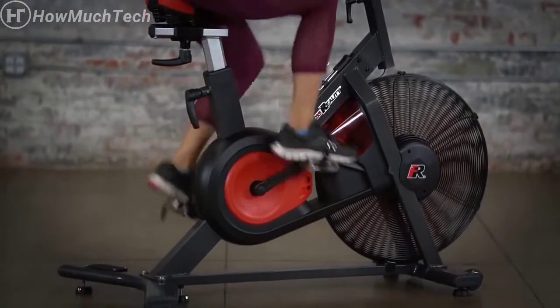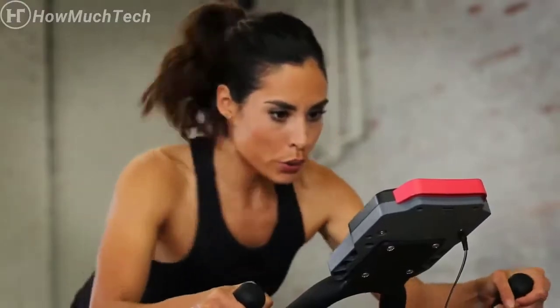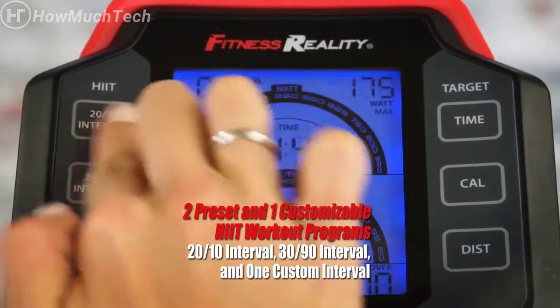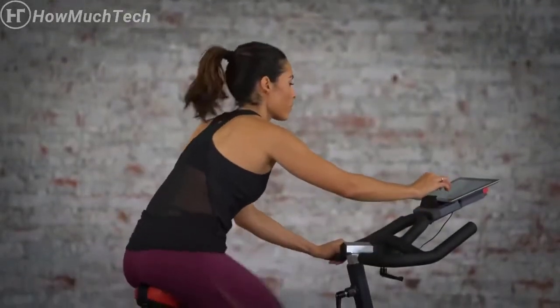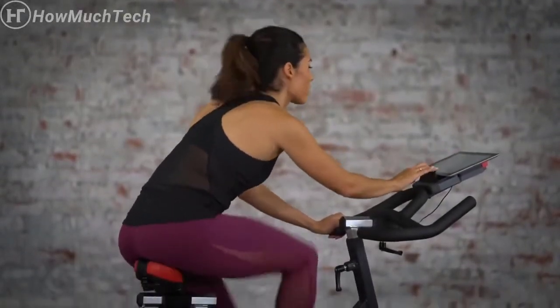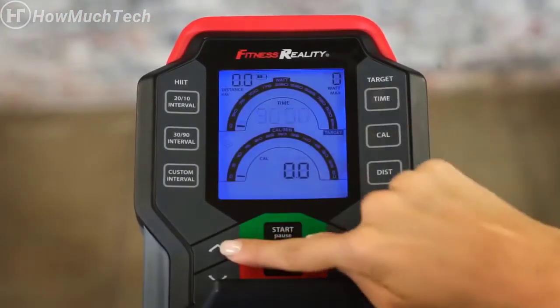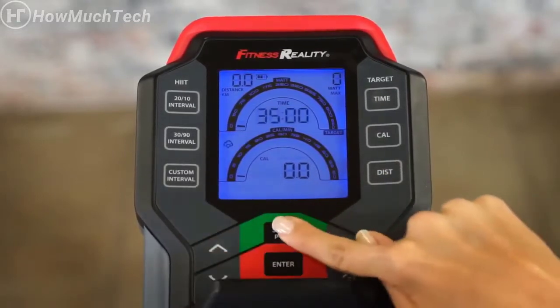Finally, a bike that responds to you when and how you need it. Challenge yourself every step of the way and choose your intensity with two preset HIIT workout programs, a customizable HIIT workout program, and three computer goals. A built-in tablet and smartphone holder allows you to enjoy your favorite shows during your workouts, while the easy-to-read backlit LCD panel displays time, distance, RPM, calories burned per minute, speed, watts, max watts, rounds, sprint, and recovery to monitor your progress.